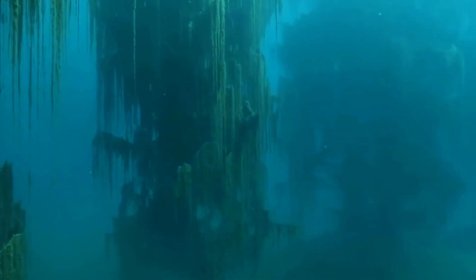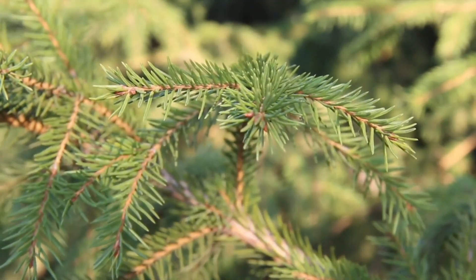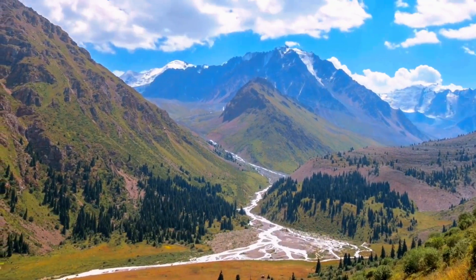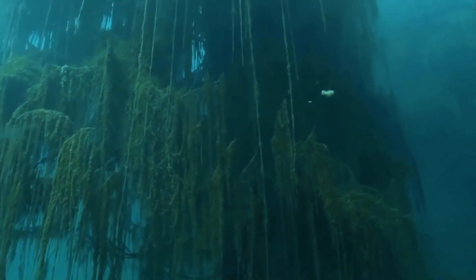This is why it is also called the Dead Forest. These submerged trees are Picea shrankiana, native to the Tian Shan Mountains and western China. These trees rise steeply from the depths of the lake, creating an eerie but fascinating underwater forest.